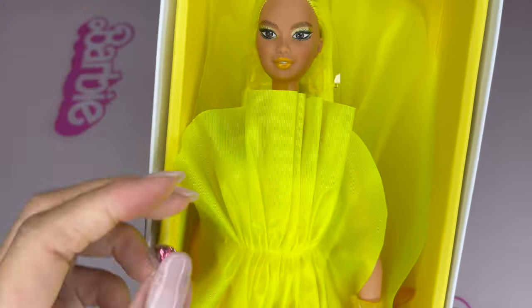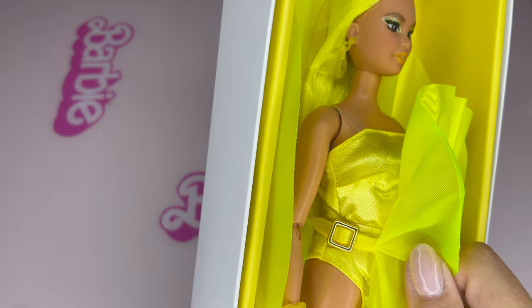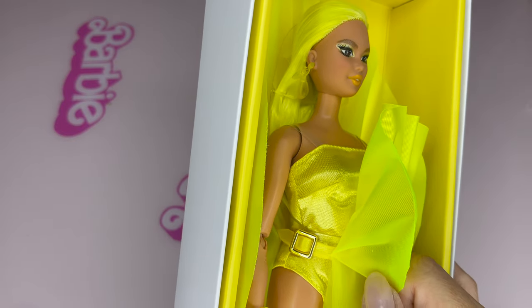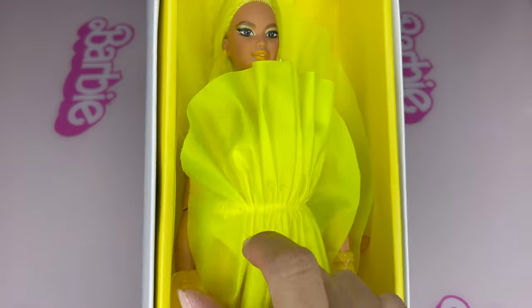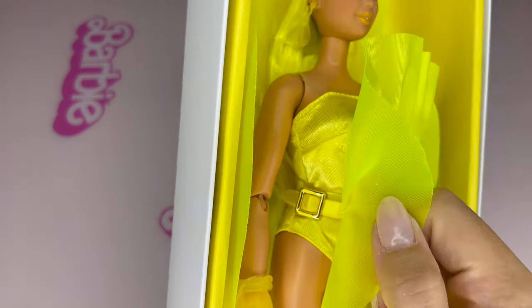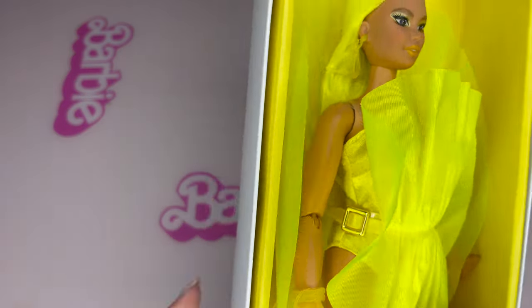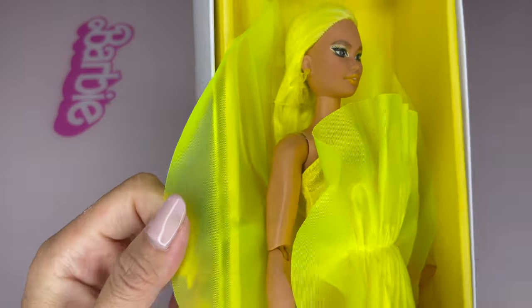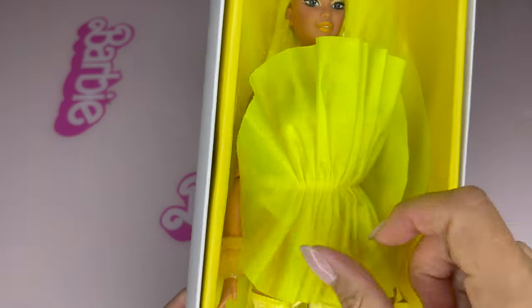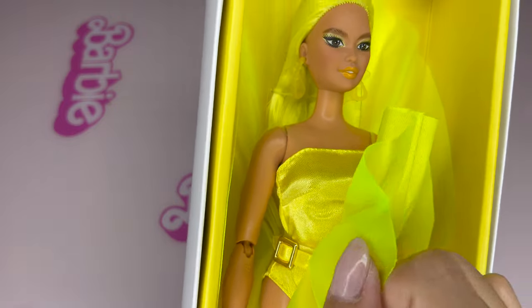This is a very cool part. She's wearing the bodysuit — the yellow bodysuit — but this vinyl round piece is attached with this belt. This is so cool, very very cool. So this bodysuit can be styled with other styling.